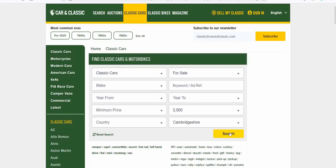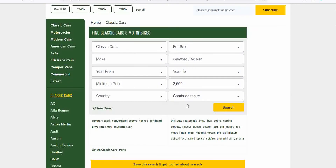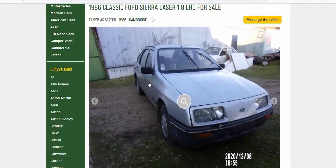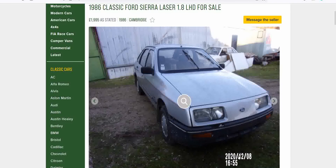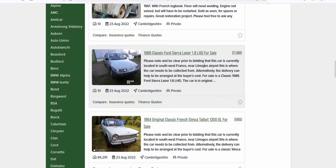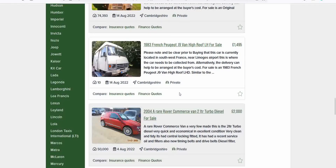Cambridgeshire — we've got a Saab which is sold. The search doesn't seem to be working properly. A Ford Sierra Laser — who wouldn't want one? Let's have a look. 1986, in Cambridge. Not sure about this panel here — has it been bashed? Sierra 1.8, it's growing on me, quite tidy. But the listing is from 12th August 2020, so it's potentially been degrading for a couple of years. Please note — the car is in southwest France. No thank you!